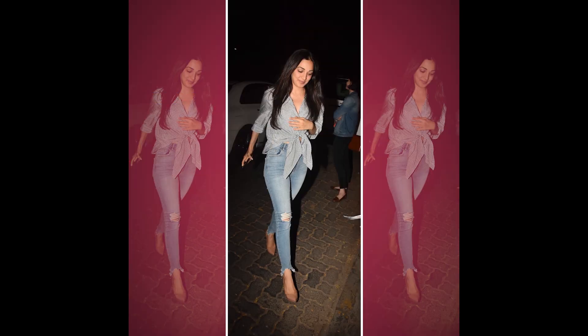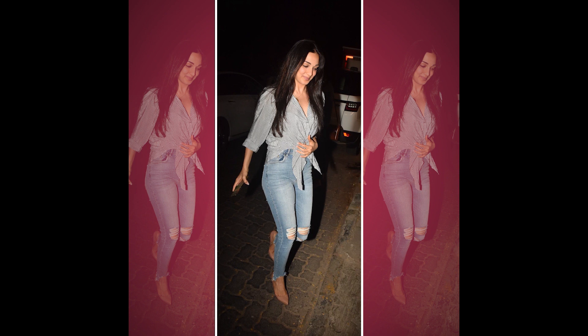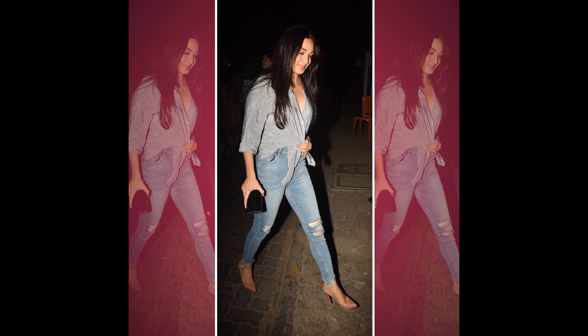I think it's very simple, it's a classic. If you don't want to go for a white shirt and blue jeans combination, then you could go for a striped shirt and style the outfit by tying it up from the waist. It just makes it look a bit more stylized and it looks like you put some more thought into the entire look.